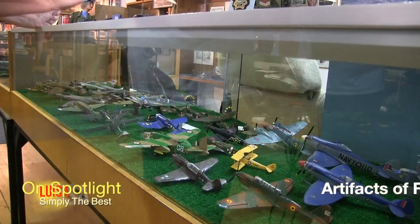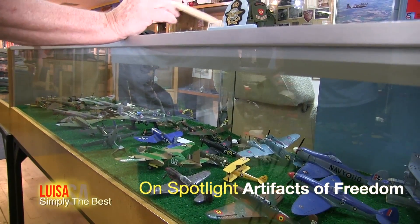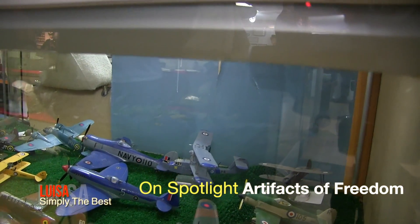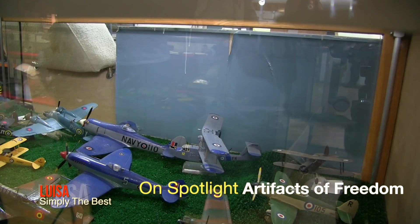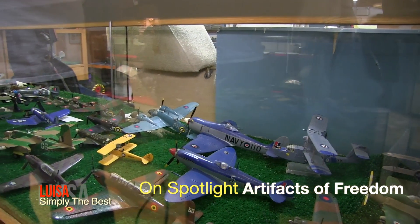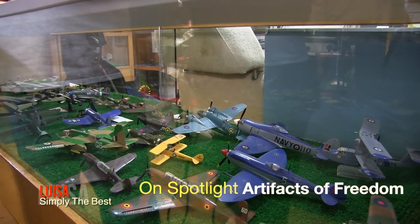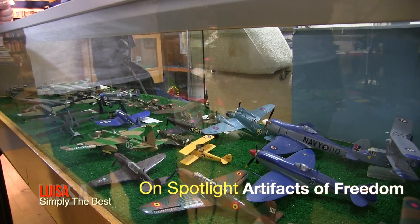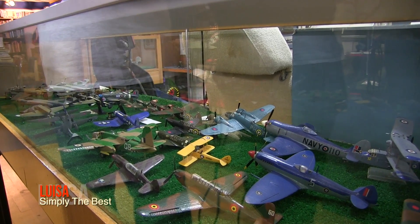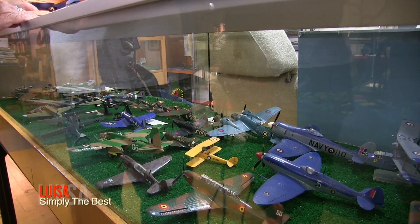Through World War II, even the double-wing jobs — they're not necessarily all World War I. They were used as trainers to get the guys familiar with the aircraft. They were also used because they had short landing and takeoff. The double wings meant they could get off aircraft carriers a lot easier.